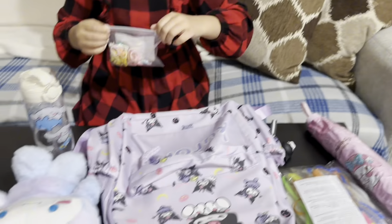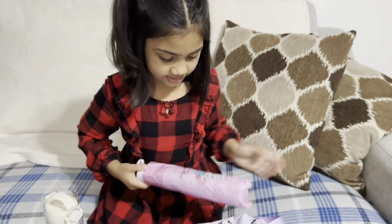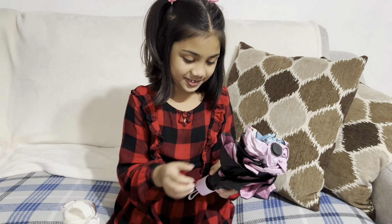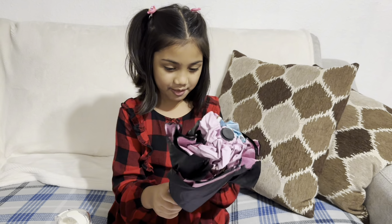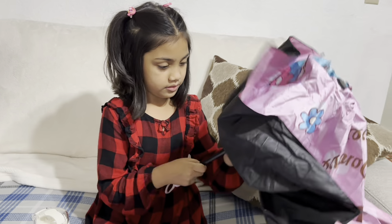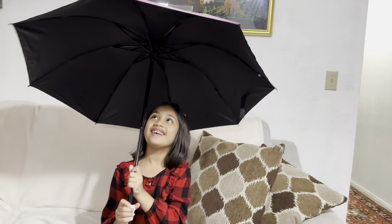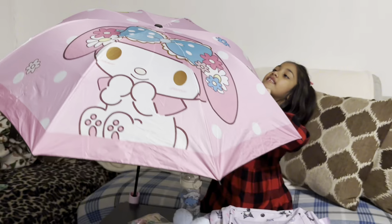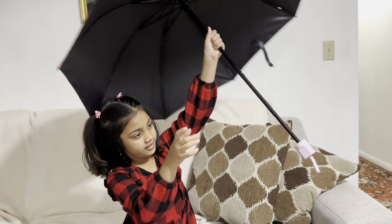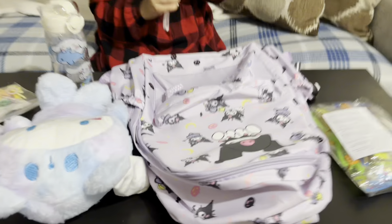This is a kids umbrella — it's cute! You want to check how it pops out? Let me see. It's a My Melody one — yes, it's a Hello Kitty character. And it's a My Melody umbrella with a chrome bag!